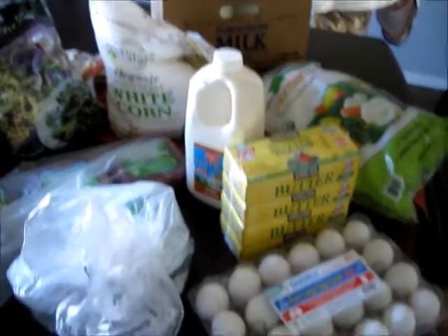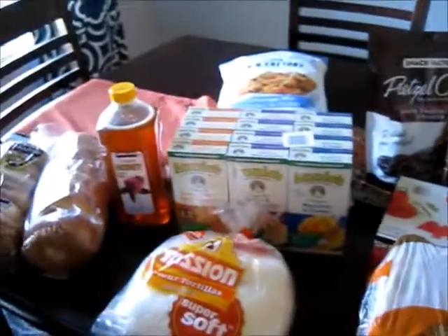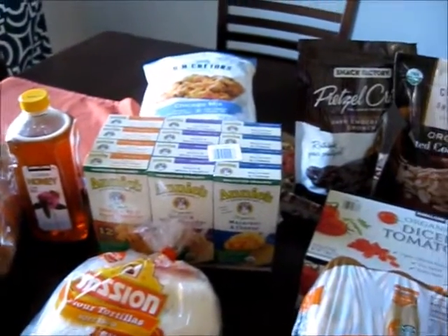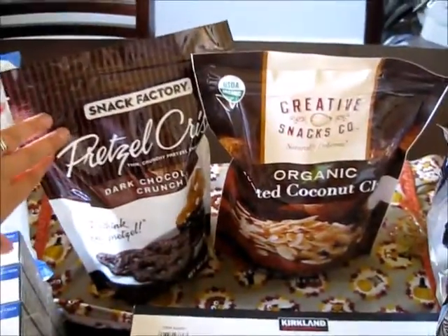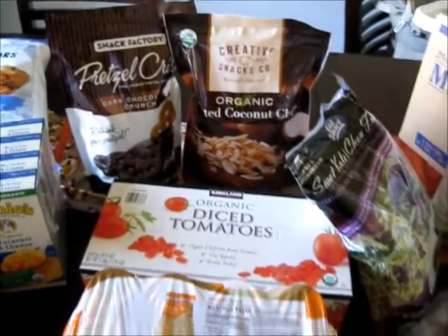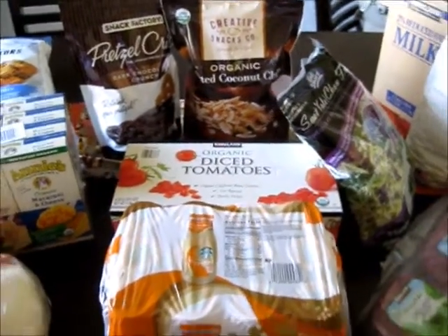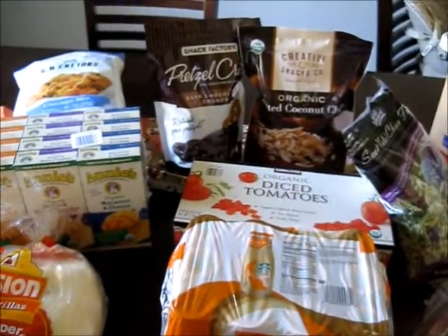So that's my little mini Costco grocery haul. Hopefully it was somewhat entertaining! I'm really excited to try these — both of which I will have to hide from my husband and portion out, or they'll be gone before I know it. Those are my deals this time. Hope you enjoyed — see you next time, bye!